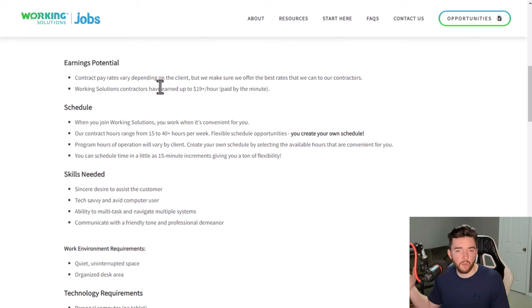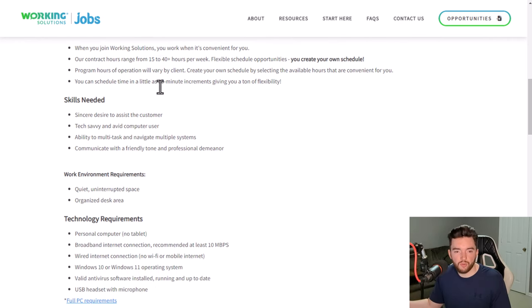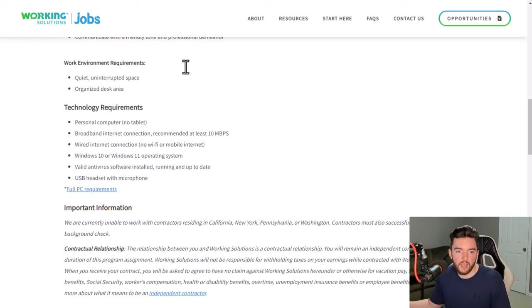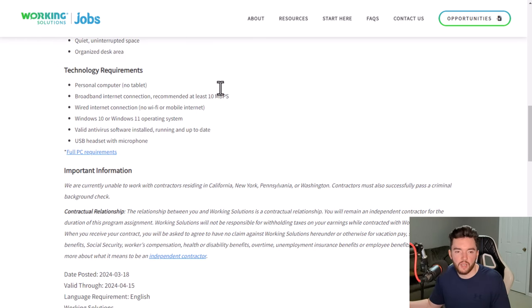Earnings potential is up to around $20 per hour, so if you need to make more than that you'd want to check other websites. Your schedule remains your own — you typically work somewhere between 15 and 48-plus hours a week. Skills needed are very minimal: a sincere desire to assist customers, tech savviness, ability to multitask, and a friendly tone. Work environment just needs to be quiet with an organized desk.